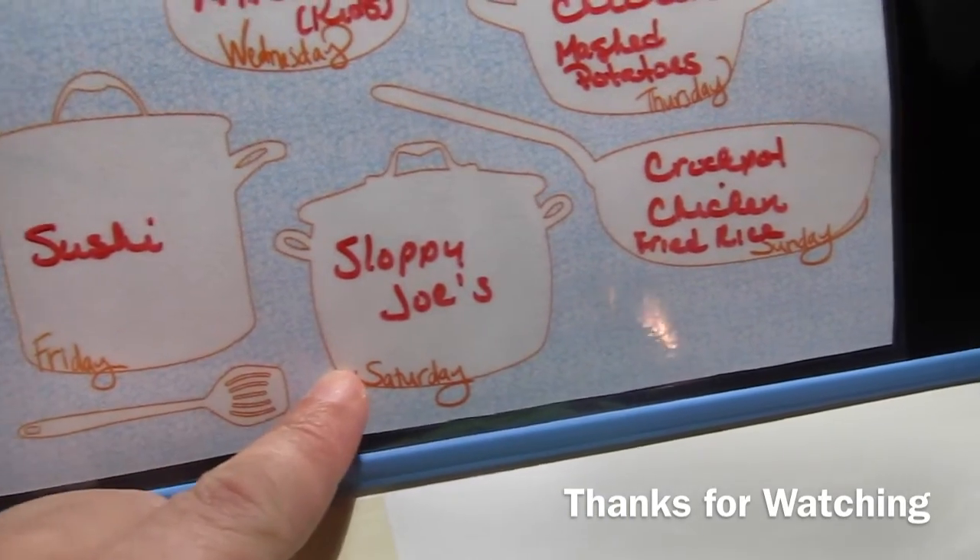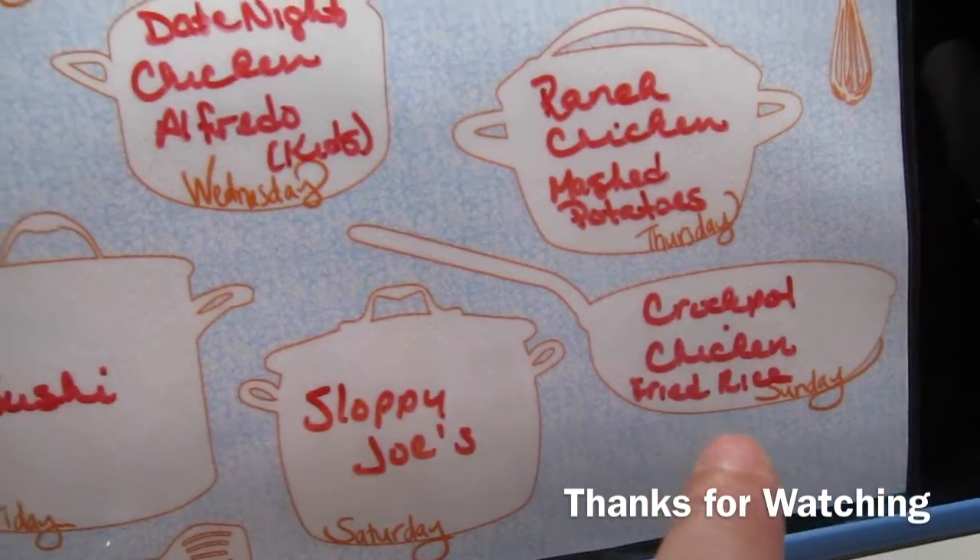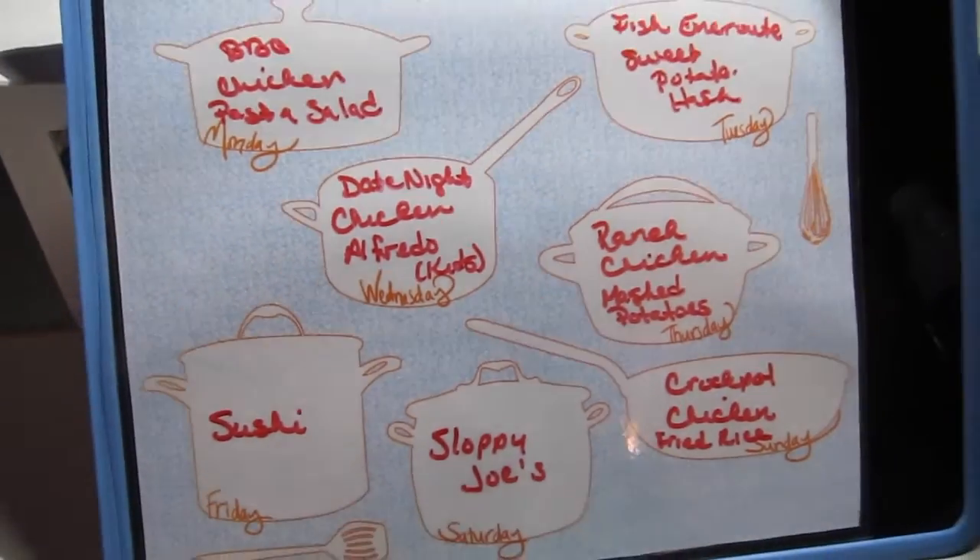Saturday is sloppy joes. Sunday we're going to have barbecue chicken with fried rice.